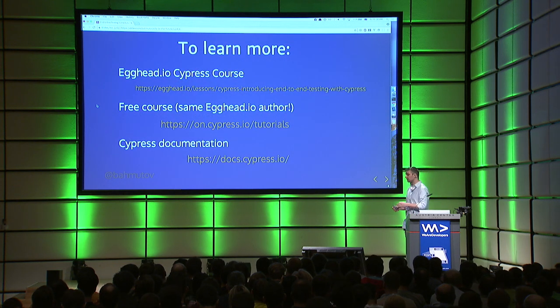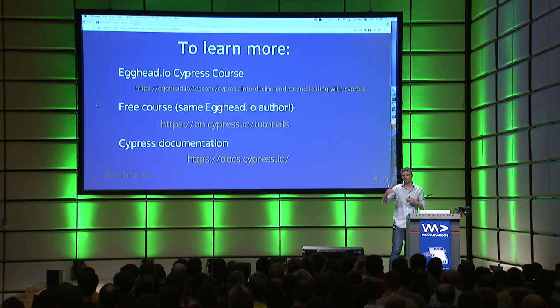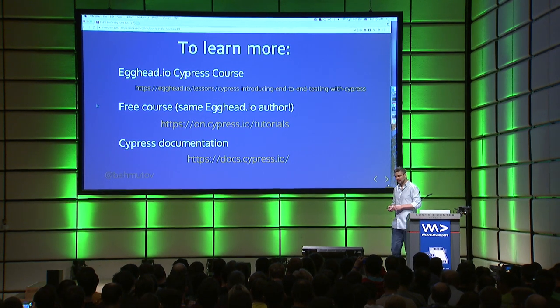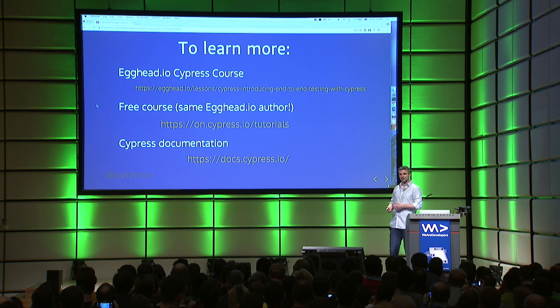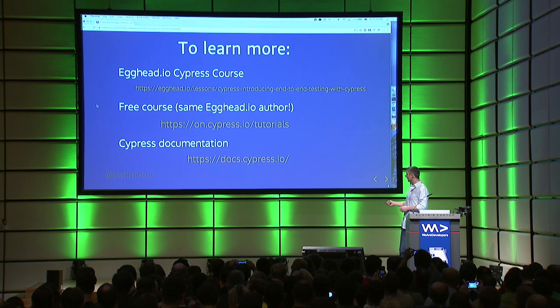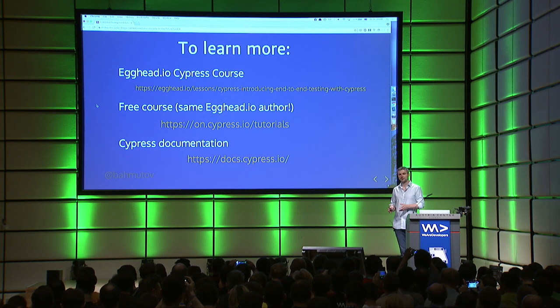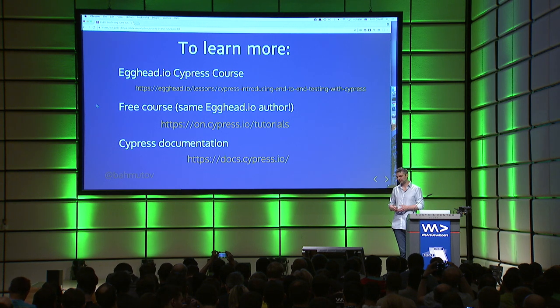We know that we are a real company because a week ago, Egghead.io released the first Cypress full-length course by Andrew Van Slaars. Andrew used to work for Cypress — while he worked for us, he recorded a free course about Cypress, so you can just go watch and find out more. Our documentation is excellent. We invest about 25% of our time in updating and expanding the documentation, because projects live or die by their docs, not by their features.